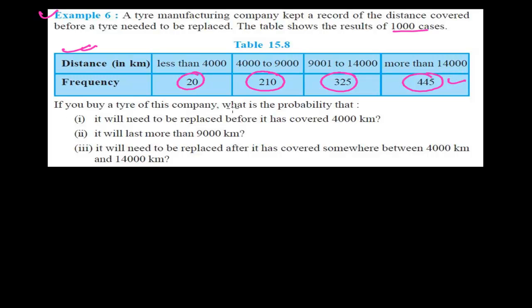Now, if you go to purchase a tire, there are three questions. First: what is the probability that the tire will need to be replaced before covering 4000 km? Second: what is the probability that it will last more than 9000 km? Third: what is the probability that it will need to be replaced after covering somewhere between 4000 km to 14000 km?